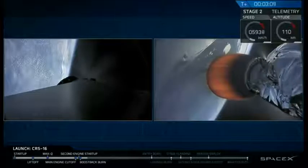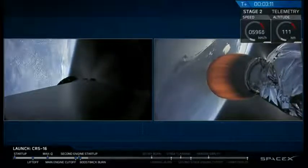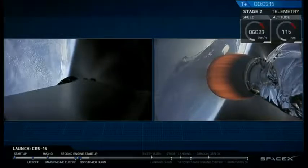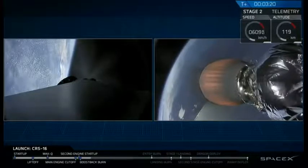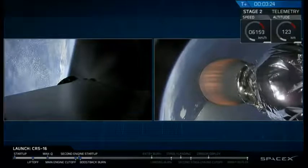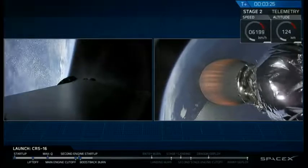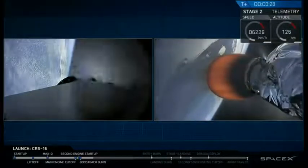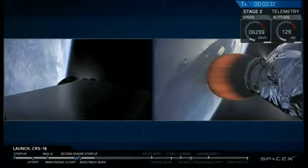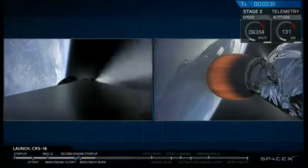Shutdown of the boost back burn is coming up in about 10 seconds. Second stage continues to look good on power. On the right hand side, you may have seen an object passing the nozzle of the upper stage engine — that's the Dragon nose cap jettisoned at this point in flight. We've heard the callout shutdown on the boost back burn.